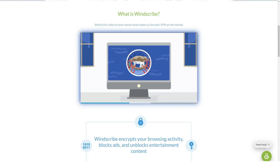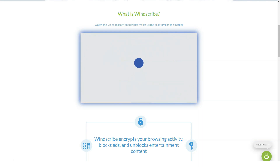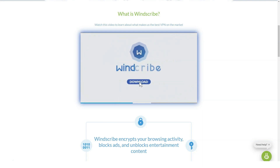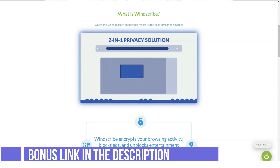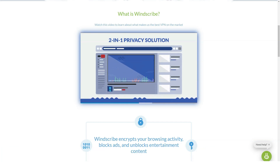We also ran a speed test, checked the encryption, made sure our IP address stayed hidden — and did we mention testing Netflix? For more advanced testing, we also tested the BBC iPlayer, used the WinSquap app on phones including the Android app, enabled the server location out of the country, and created a VPN tunnel to our own remote server.